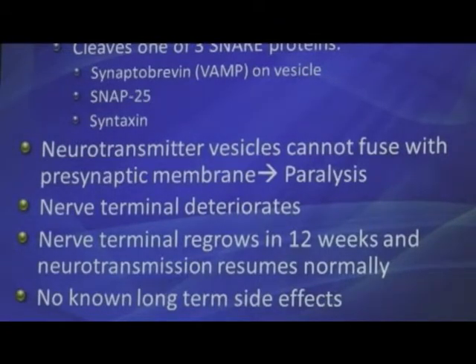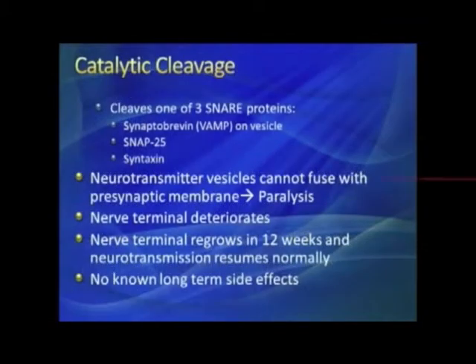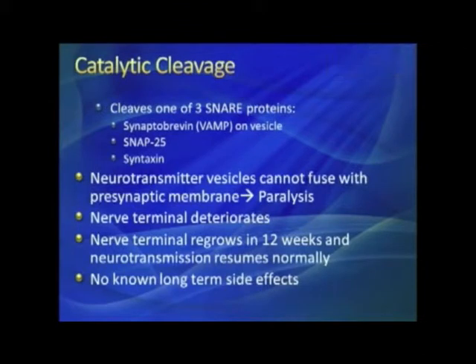After cleavage of the SNARE proteins, the vesicles can't fuse. Over a little period of time the nerve terminal actually deteriorates because it's not working. It takes about 12 weeks for that terminal to regrow and new SNARE proteins to be created — which is why the drug lasts on average 12 weeks. For some people it's less; for others it can be five months before spasms start to worsen again.